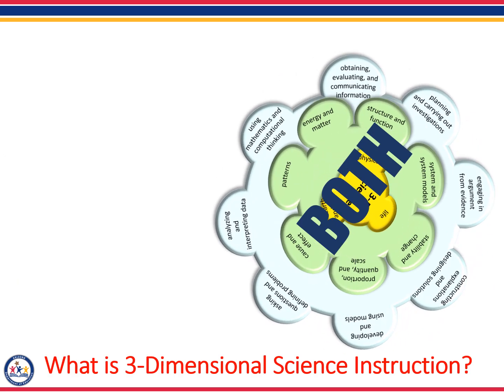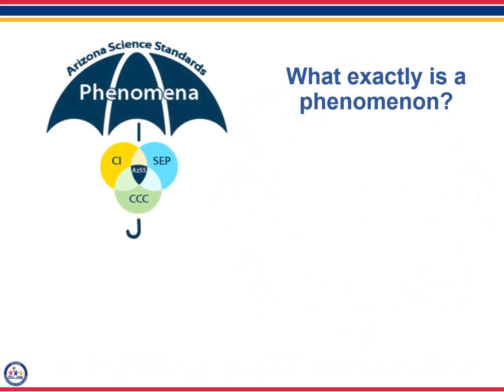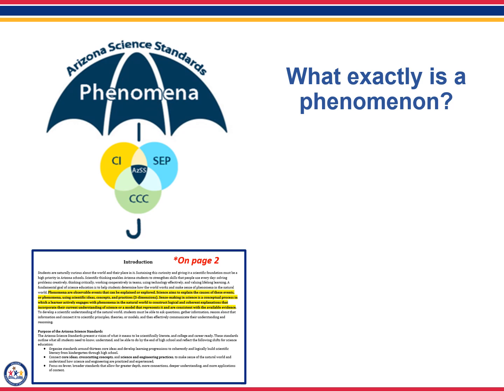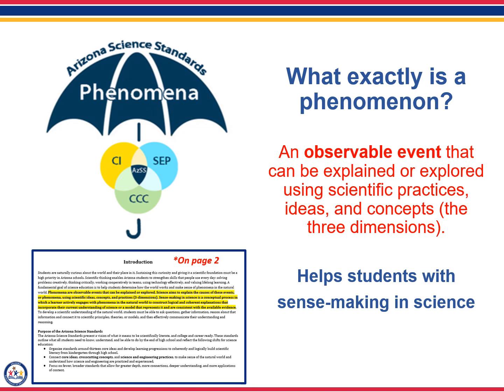Both the Next Generation Science Standards and the Arizona Science Standards incorporate these three dimensions. In addition to the three dimensions of science instruction, both sets of standards use phenomena to drive instruction. Phenomena is described on page two of our standards document as an observable event that can be explained or explored using scientific practices, ideas, and concepts — which are the three dimensions. Both sets of standards incorporate using phenomena, whether it's through asking students to observe science phenomena, to wonder about phenomena, or to seek explanations for the causes of phenomena. In both sets of standards, phenomena help students with sense making in science.